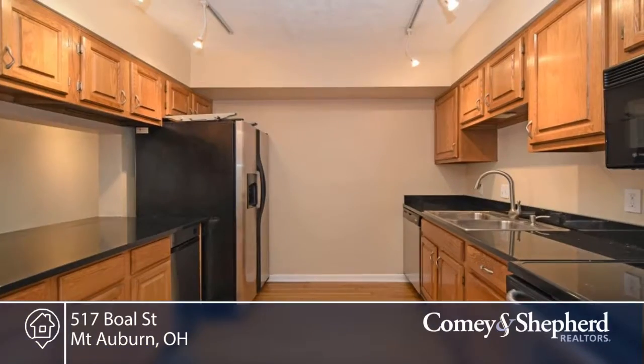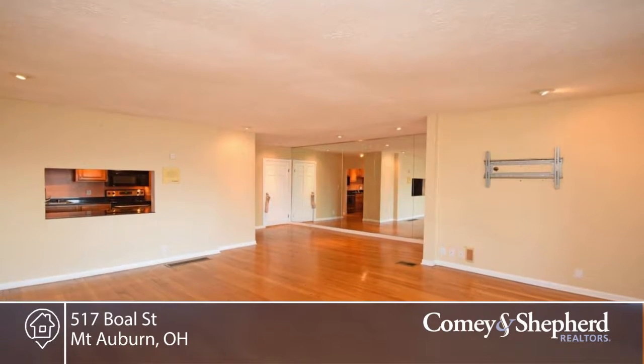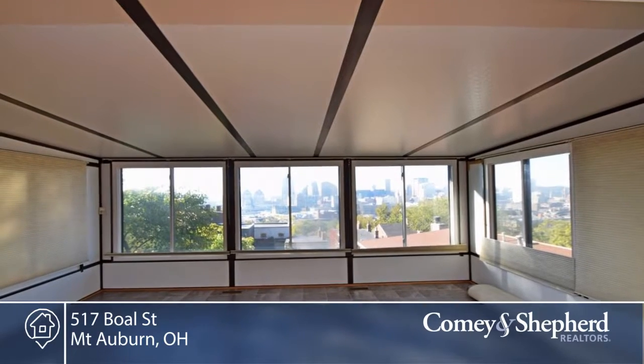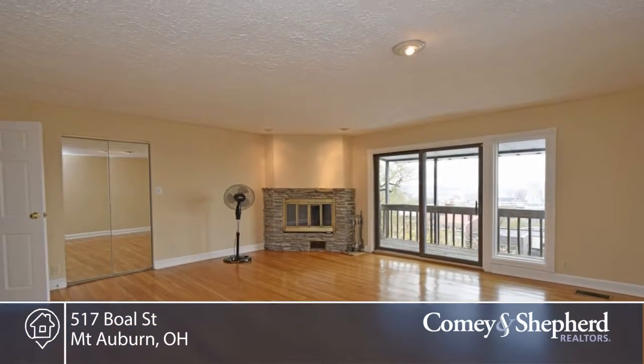Here's a fantastic two-bedroom, one-bath home with an open floor plan in the historic district of Prospect Hill. You'll enjoy the amazing views of the city from both the living room and the master bedroom. Close to OTR, streetcar, and all the city attractions. This is the perfect place for you to be in the heart of it all.